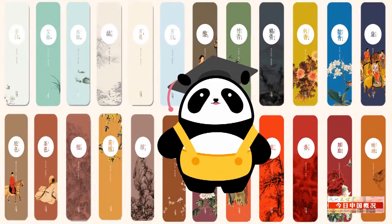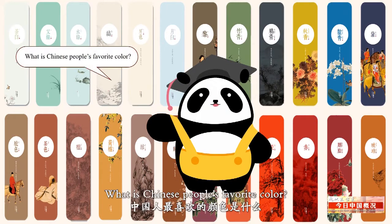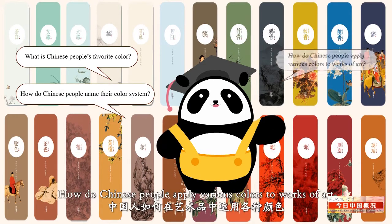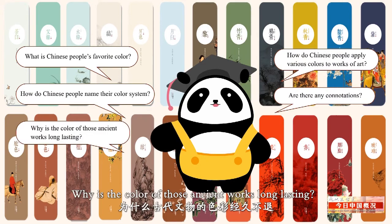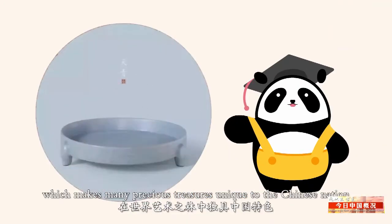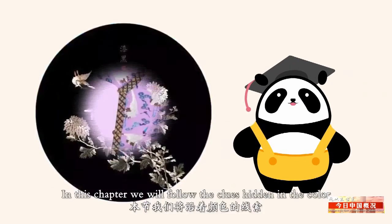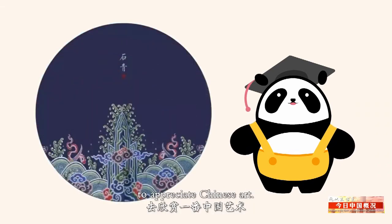After this brief introduction, your mind may be filled with all kinds of questions: What is Chinese people's favorite color? How do Chinese people name their color system? How do Chinese people apply various colors to works of art, and are there any connotations? Why is the color of those ancient works long-lasting? Color is the key element which makes many precious treasures unique to the Chinese nation in the treasure house of world art. In this chapter, we will follow the clues hidden in the color to appreciate Chinese art.